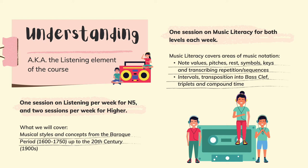Understanding, or listening, is worth 35% of your grade. You will get one period of listening for National 5 and two periods for higher. You will go over styles of music from the Baroque in 1600 to the 20th century, which is the 1900s.